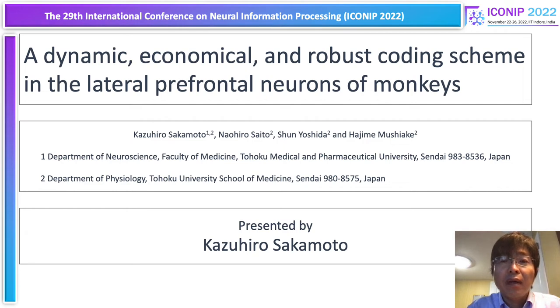Hello, everyone. I'm Kazuhiro Sakamoto from Tohoku Medical and Pharmaceutical University. Today, I'd like to talk about a dynamic, economical, and robust coding scheme in the lateral prefrontal neurons of monkeys.